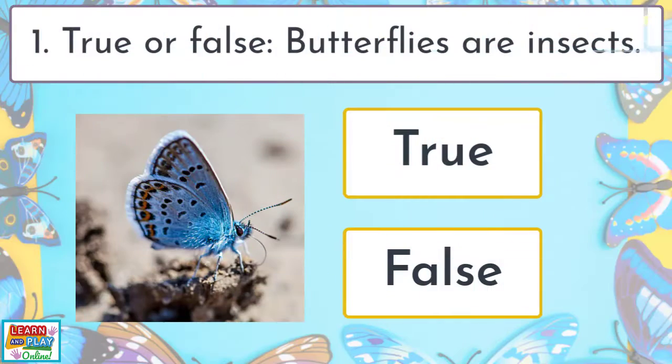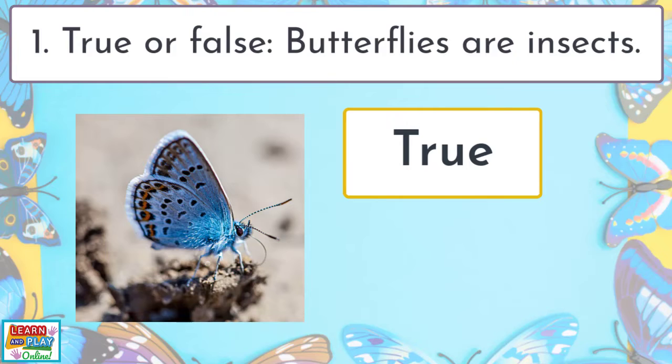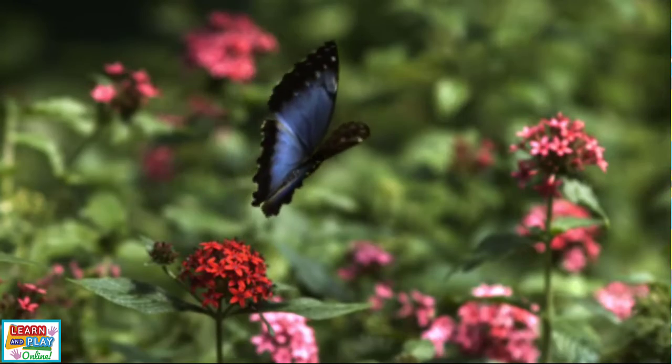Question 1. True or false: butterflies are insects? True! Butterflies are classified as flying insects. They have six legs and four wings.